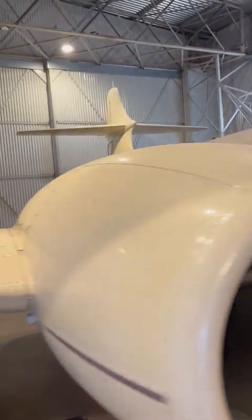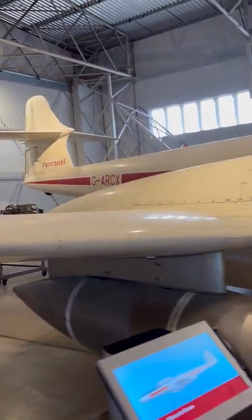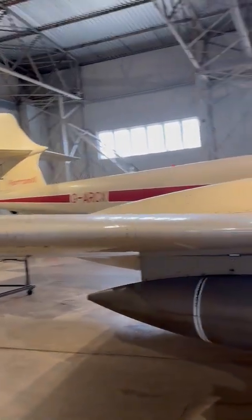The Ferranti flying unit, based at Edinburgh Airport, used it to test radar equipment and to transport company personnel. Imagine being ferried around in a Meteor - that's freaking awesome.